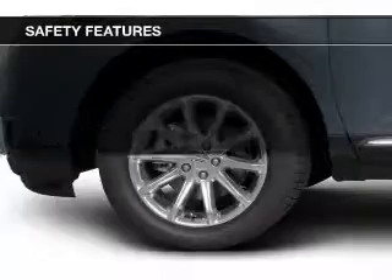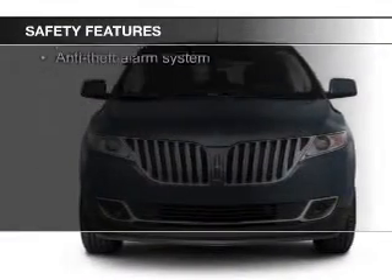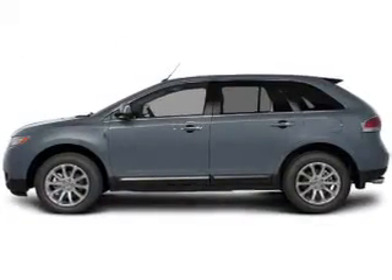Premium rims. Safety was made a priority with these features: fog lights, curtain head airbags, side airbags, independent suspension, brake assist, and traction control.